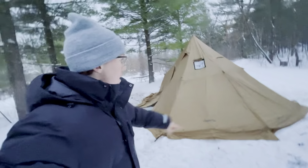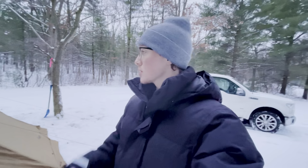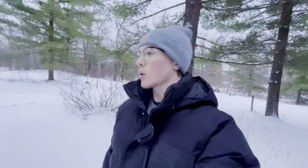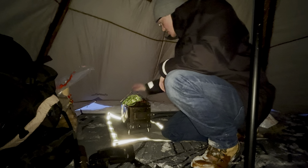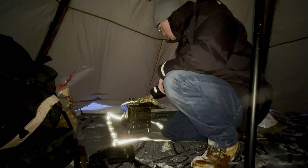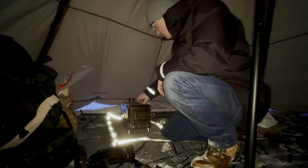Finally got all the pegs in — every single one. I've set up the hot stove, set up the sleep system, and it's starting to get dark now. My dad will be coming soon. I've been soloing this for the last two hours but my dad will be joining me once all the hard work is done. Now let's get settled into this tent — I'm tired.